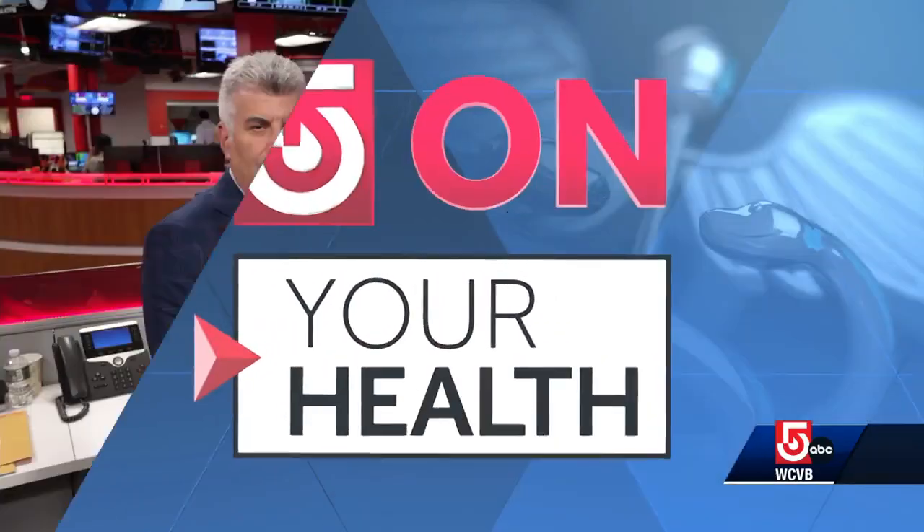Five on your health now — plenty of us think we're not getting good sleep, or enough of it, and sometimes there's something more serious to blame for that. Now your watch may be able to tell you about it. Here with us is Dr. Todd Ellerin of South Shore Health to talk more about this. These watches are getting more and more sophisticated, especially when it comes to our health.